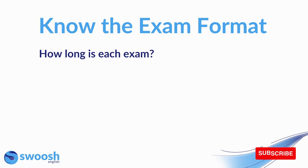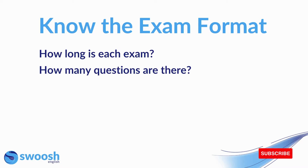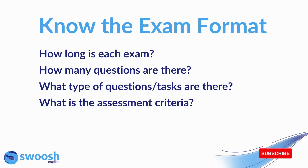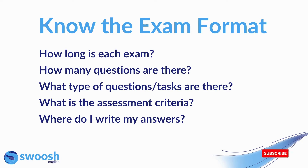Firstly, how long is each exam? How long do you have to complete it? How many questions are there? What type of questions and tasks are there? What is the assessment criteria? And where do I write my answers? It's important before you even start your preparation that you are able to familiarize yourself with the exam format and you can answer these questions for each subtest.